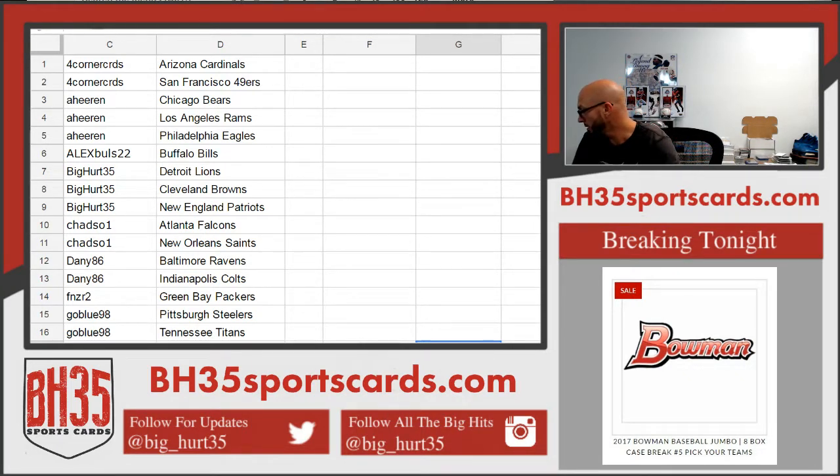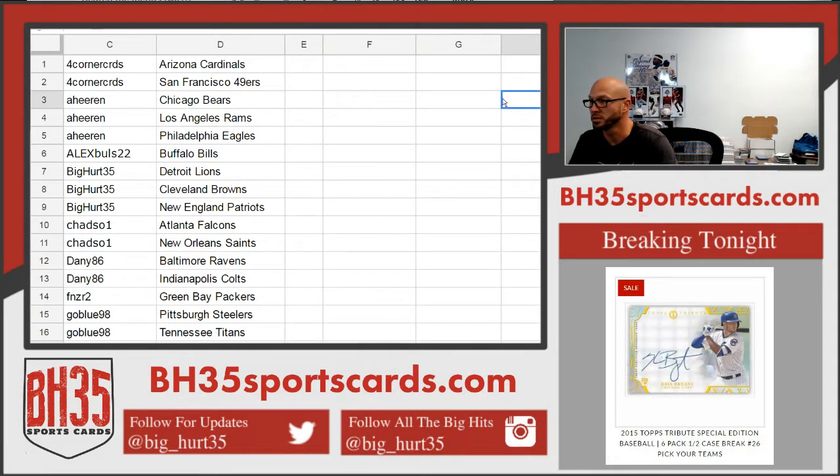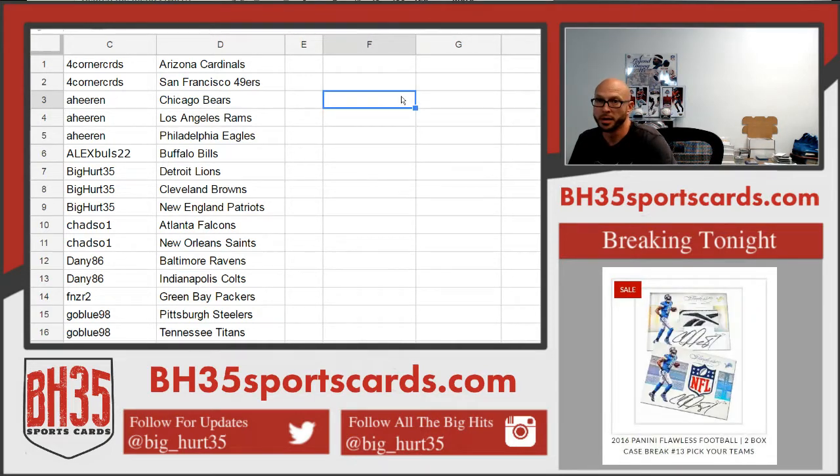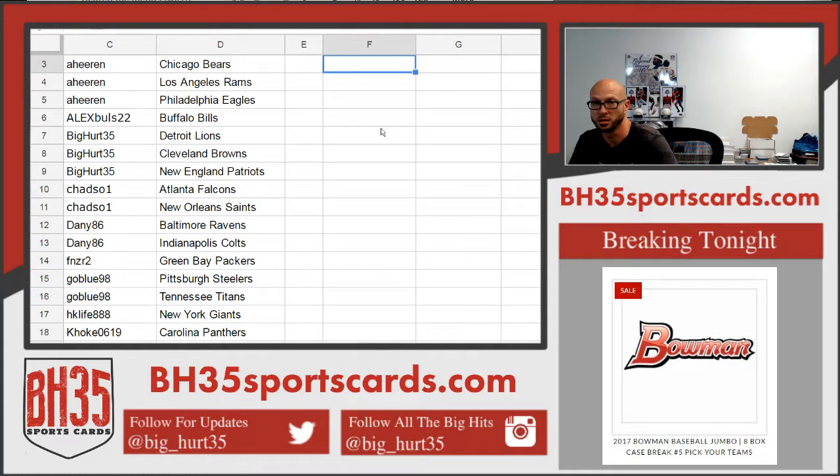All right, here we go — Case 13, 2016 Flawless Football, Case 13. This is the second briefcase. If you bought your team through the store, you have it in the first briefcase also. The full case break we just split up and did auctions to fill it faster. That break is already uploaded on YouTube if you want to watch it. These are everyone's teams for the second briefcase — thank you everybody, good luck to you.